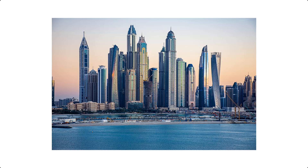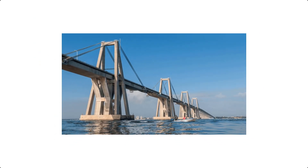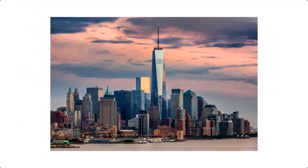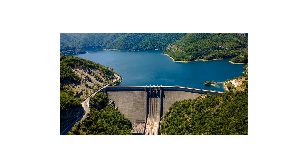Pre-stressed concrete is everywhere — here is where you have seen it without realizing. Bridges with longer spans and fewer supports. Skyscrapers like the Burj Khalifa and One World Trade Center. Tunnels, dams, and railway sleepers that last decades under high-speed trains.